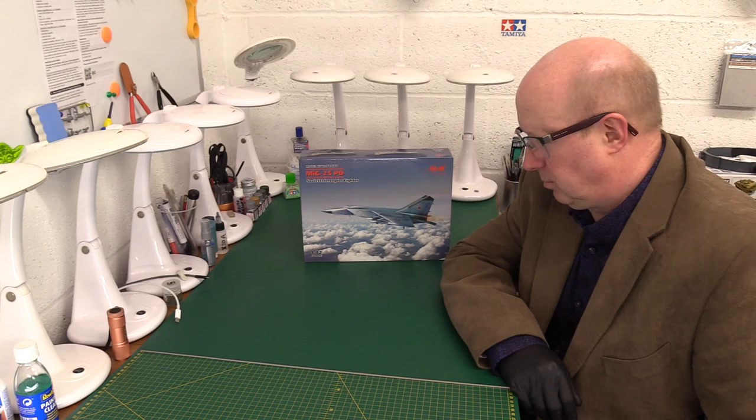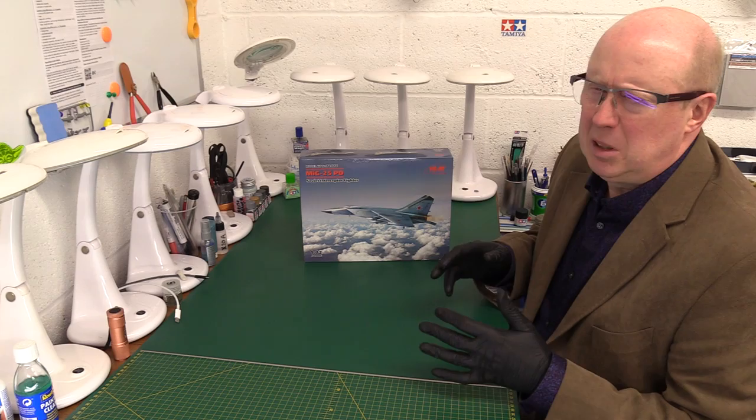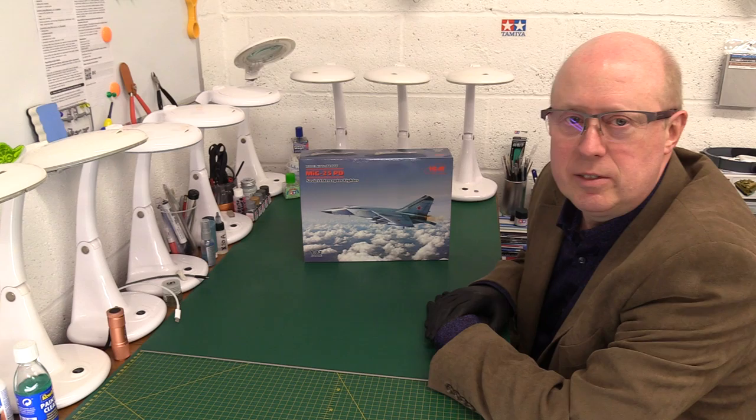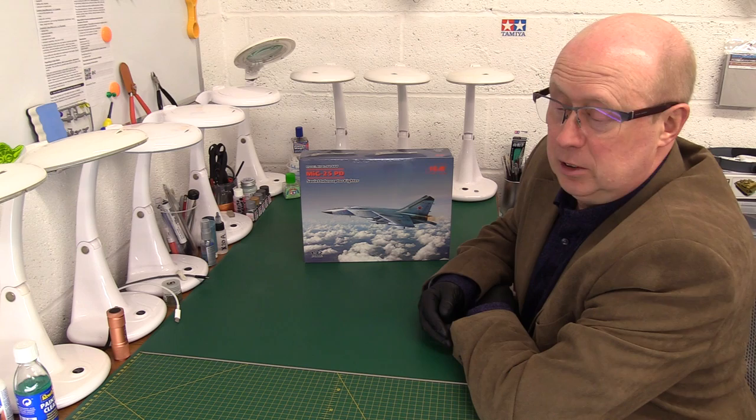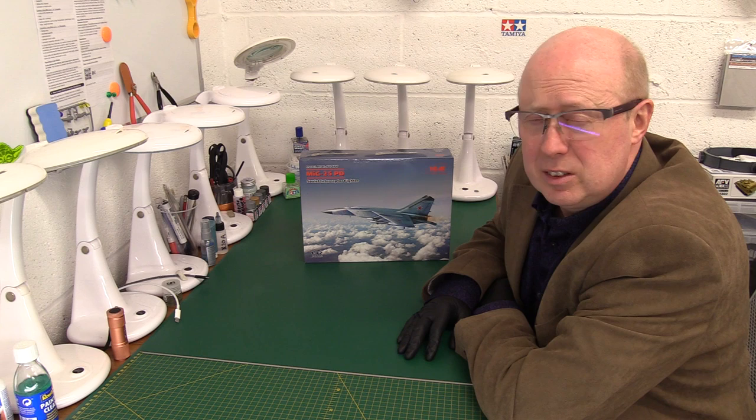Hi there, welcome back to the channel and thanks for joining me once again. Today I've got a brand new kit - it's been out on the market for maybe the best part of a year actually, but it's brand new to me: the 1/72nd scale MiG-25 Foxbat PD. Those of you who are not very well familiar with Soviet fighters and the Foxbat in particular - which probably includes me really - I always admired this aircraft.